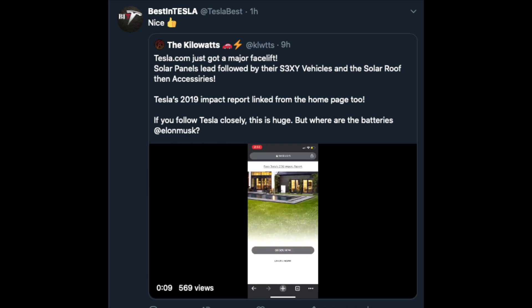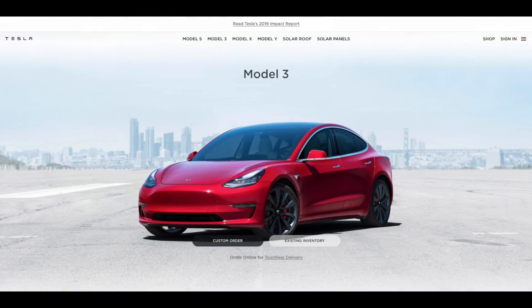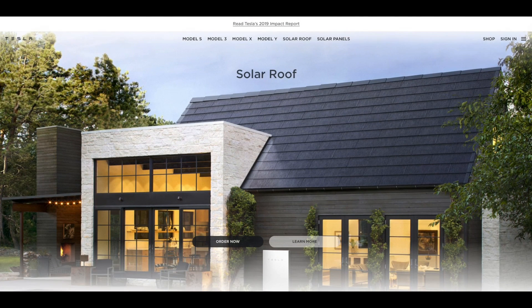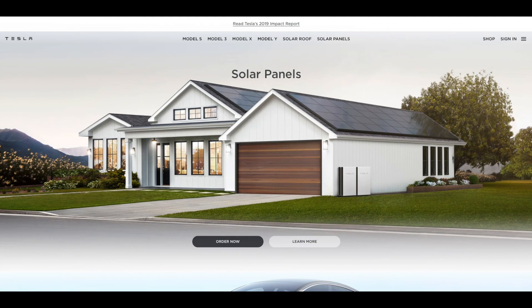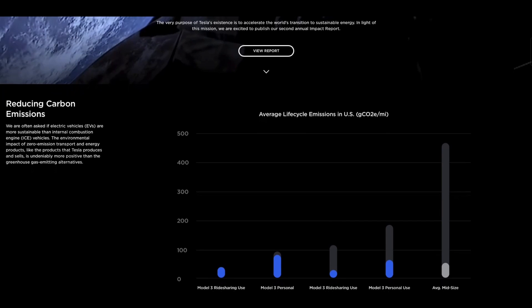Tesla.com just got a major facelift. Now, solar panels are the first thing you see when you open the US version of the website — a car company showing solar panels on the website, right? Then followed by all their vehicles and solar roof tiles, and Tesla's 2019 impact report linked from the home page as well. Very cool.